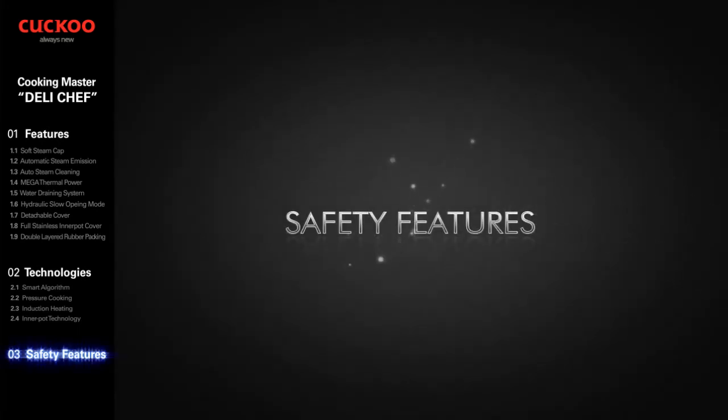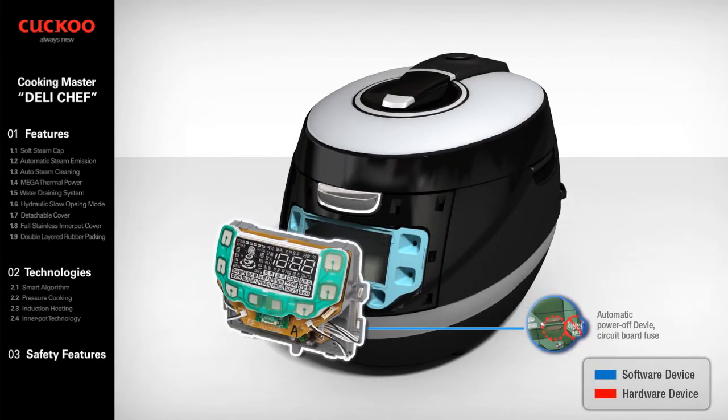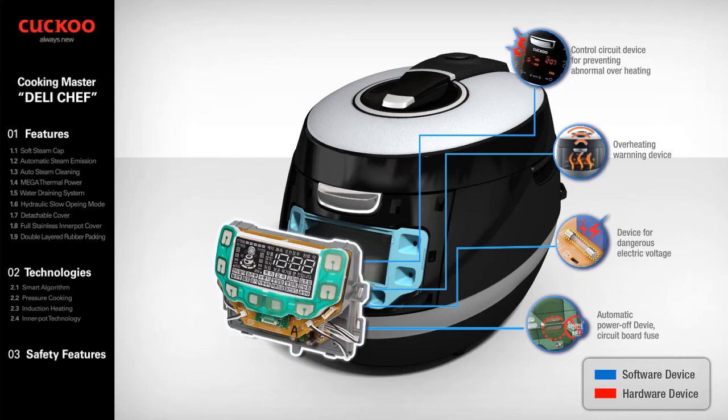Safety Features — 22 total. We fulfill even the highest of demands. Our goals are zero defect products and continuing business excellence. Automatic Power-Off Device: in case of malfunction or short circuit, the pattern fuse cuts off the power supply on the circuit board. Device for Dangerous Electric Voltage: an electric current fuse is installed to protect the circuit from abnormal electric voltage. Overheating Warning Device: a device which rings a warning bell when it detects abnormal overheating, with a control circuit device for preventing abnormal overheating.